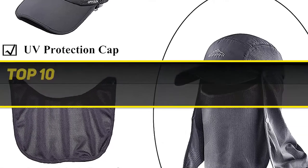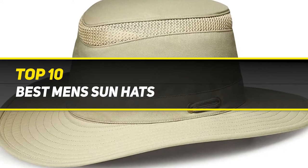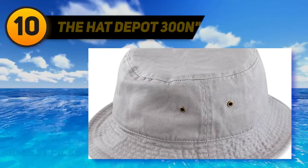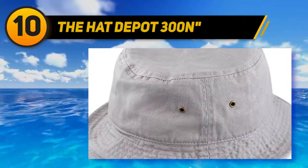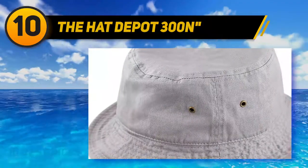10 Best Picks presents the Top 10 Best Men's Sun Hats. Starting at number 10: the Hat Depot 300N — the Hat Depot Unisex 100% Cotton Packable Summer Travel Bucket Beach Sun Hat.